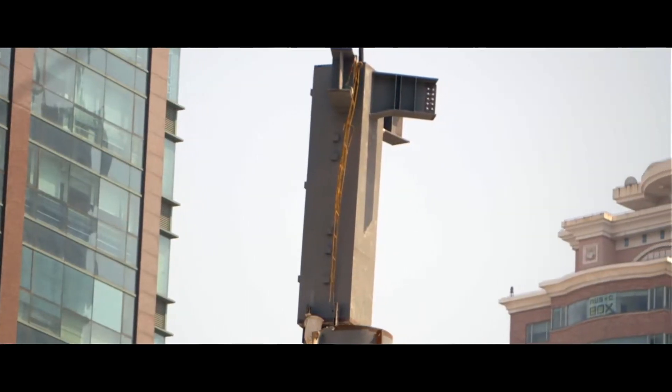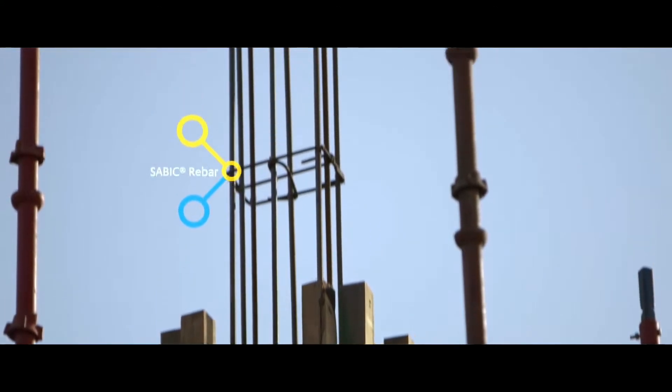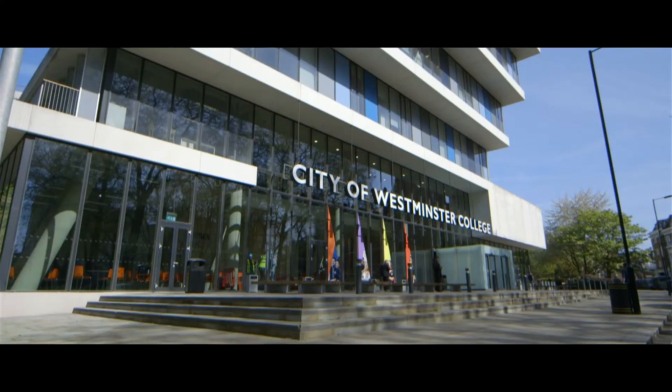Sabic materials exist in many different applications across the construction industry, from the steel that reinforces your concrete to pipes, cables, windows, and insulation.